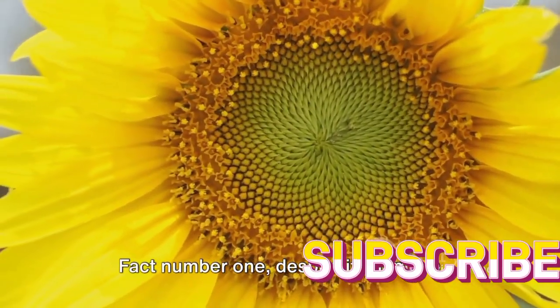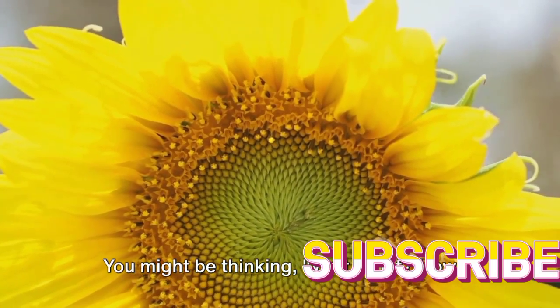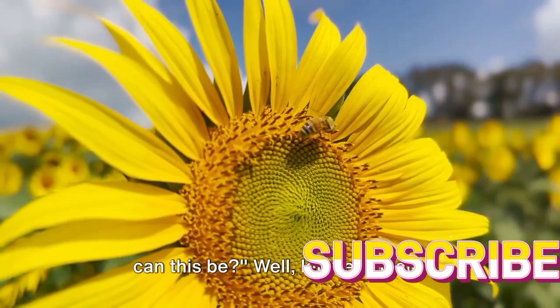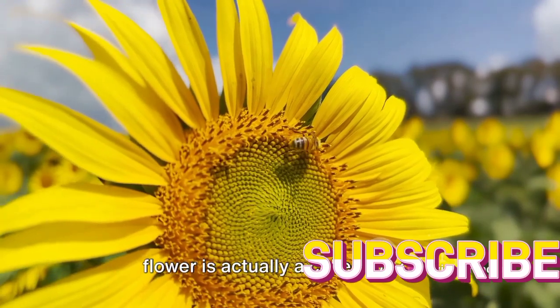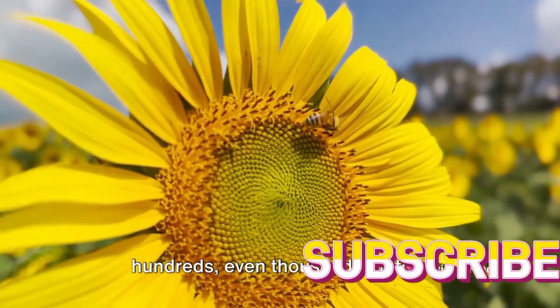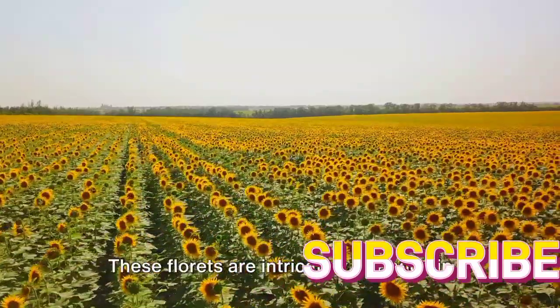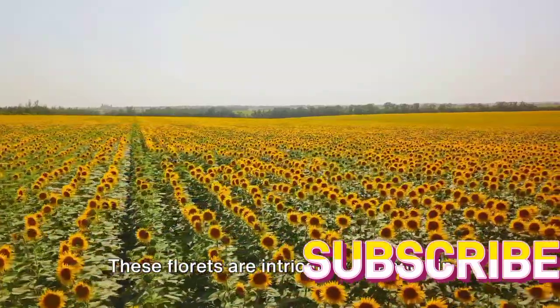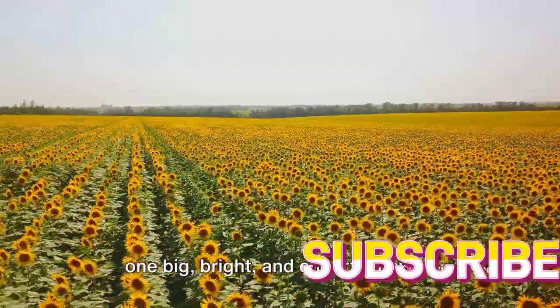Fact number one: despite its name, a sunflower is not a single flower. What we often mistake for a single large flower is actually a collection of hundreds, even thousands of tiny individual flowers or florets. These florets are intricately arranged in a spiral pattern, creating the illusion of one big, bright, and cheerful flower.